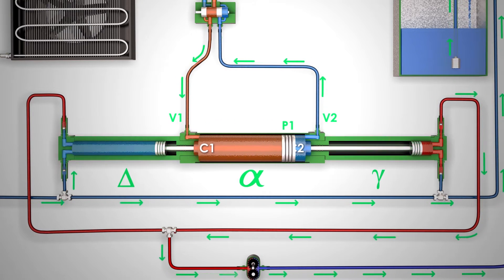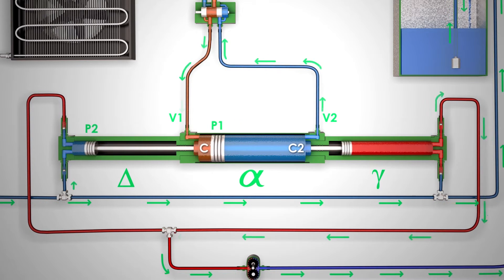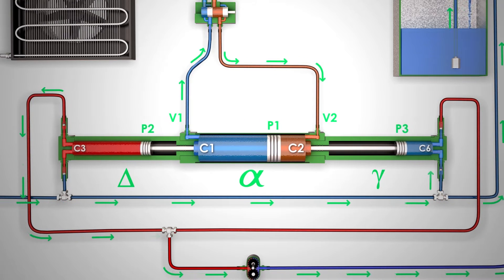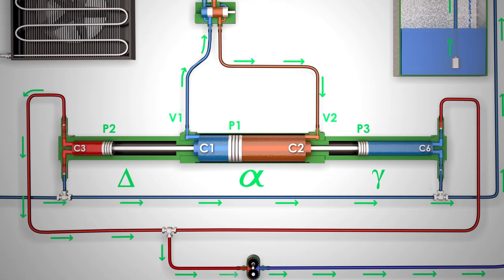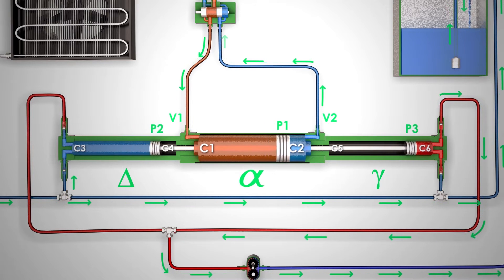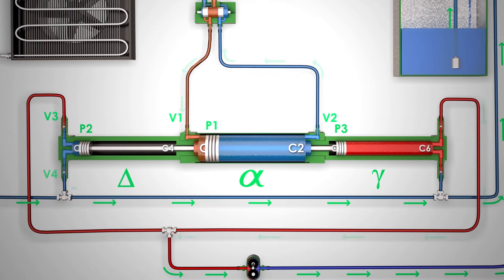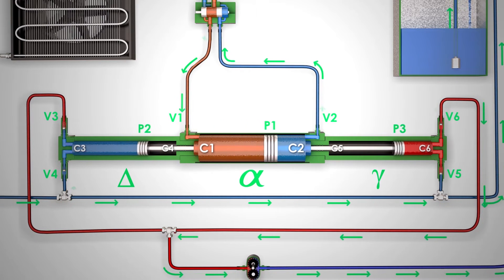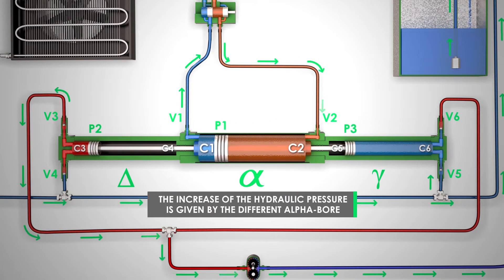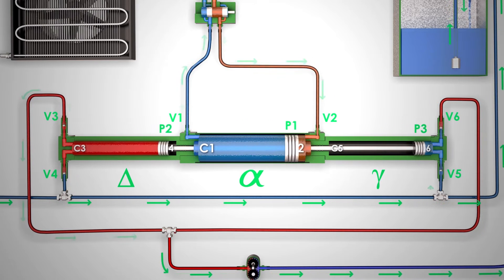The two side cylinders, delta and gamma, divided by the respective hydraulic pistons P2 and P3, each split into two chambers: one distal to alpha — C3 and C6 — and the other proximal to alpha — C5 and C4. Both C3 and C6 chambers are equipped with two one-way valves, V3, V4 and V5, V6, which serve to take and discharge the fluid. The increase of hydraulic pressure is given by the different alpha bore — double in this case — compared to delta and gamma.